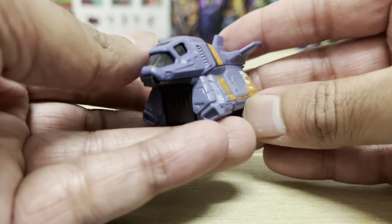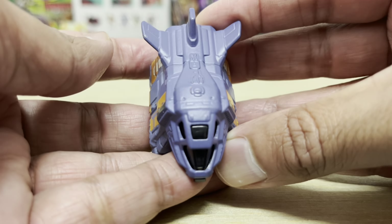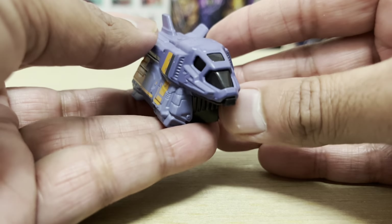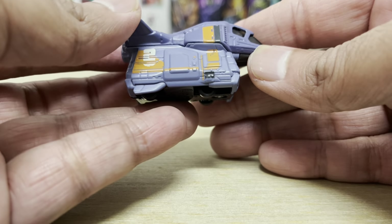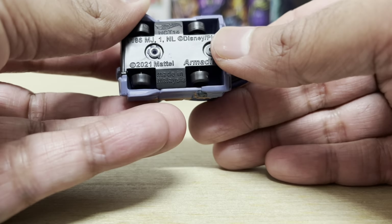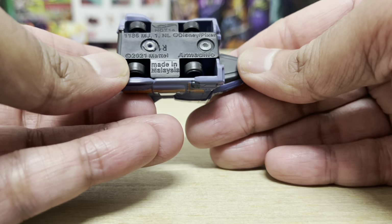Which makes sense, because the Lightyear movie is also set in the 1980s. The irony of it is that this particular Hot Wheels 1/64 scale vehicle is made right here in Malaysia — just like most of the other 1/64 scale Hot Wheels cars. But the actual movie that the toy is based on has been banned from screens here in Malaysia. I thought I'd just mention that because it's a pretty unique situation — I don't think it's ever happened before.